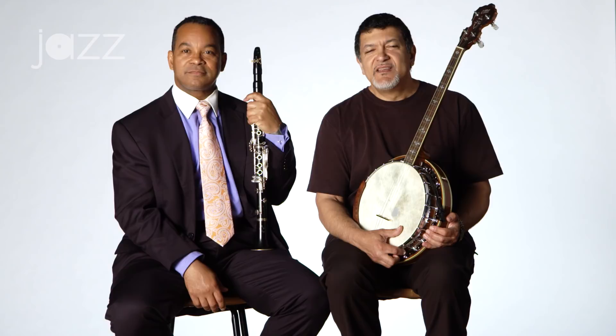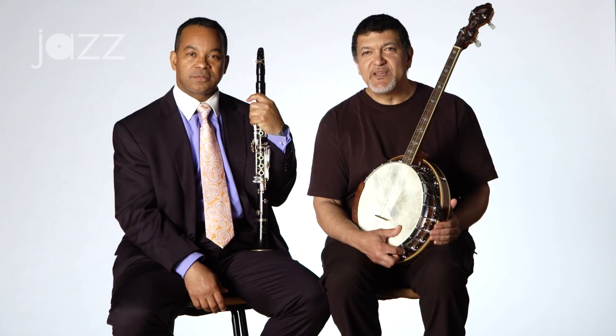Hi, I'm Don Vappe from New Orleans and I'm Victor Goins from New Orleans. We're going to touch on the banjo's role and that transition period from banjo to guitar. Early on, a lot of the New Orleans bands had banjos, although the earliest photo we have of Buddy Bolden, there was a guitar player in the band.